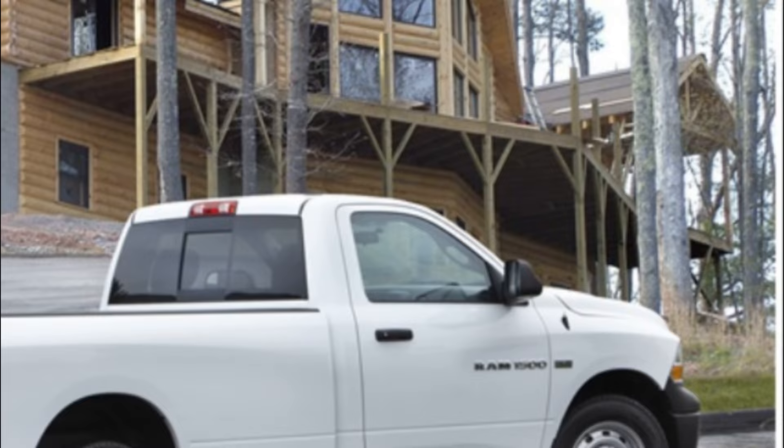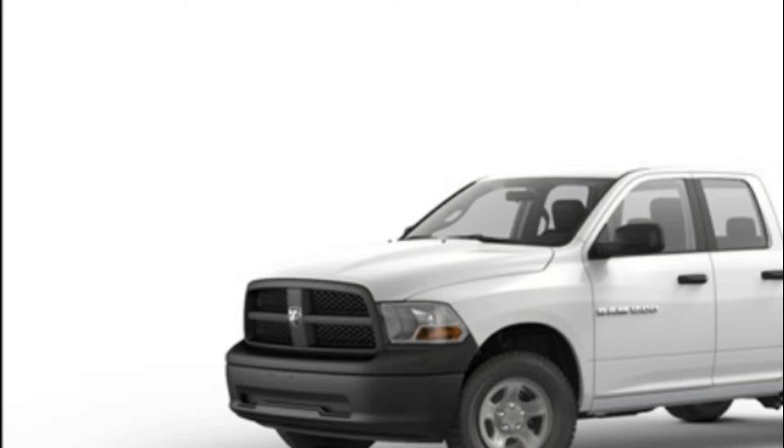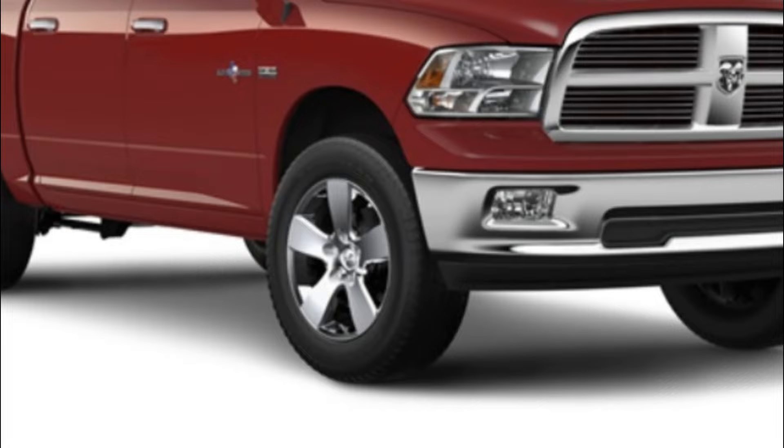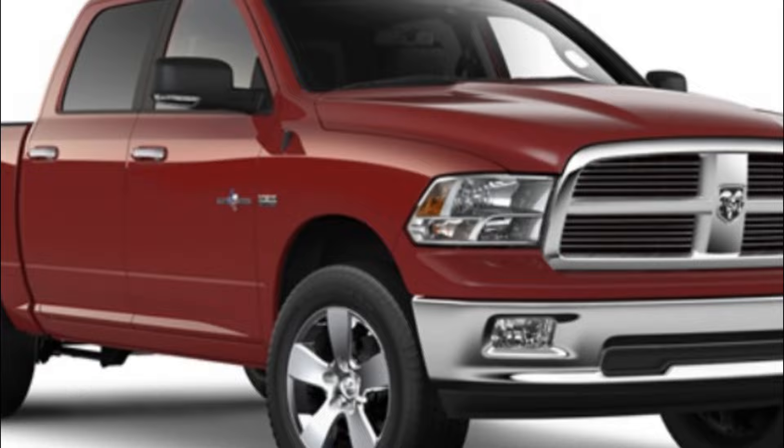Overall, the 2012 Ram 1500 is an excellent choice for those in need of a reliable and capable pickup truck. With its powerful engine, impressive towing and payload capacities, comfortable interior, and excellent suspension system, this truck is sure to meet the needs of even the most demanding drivers.